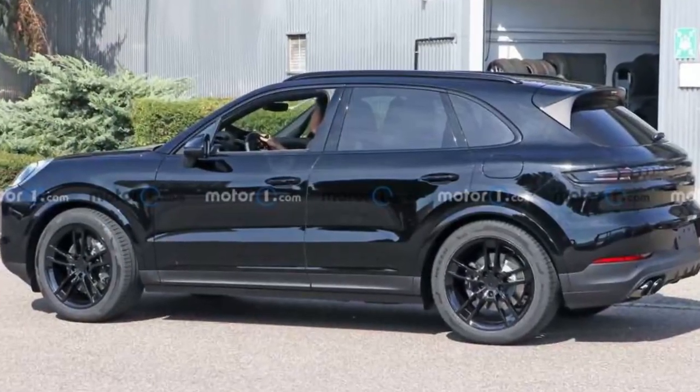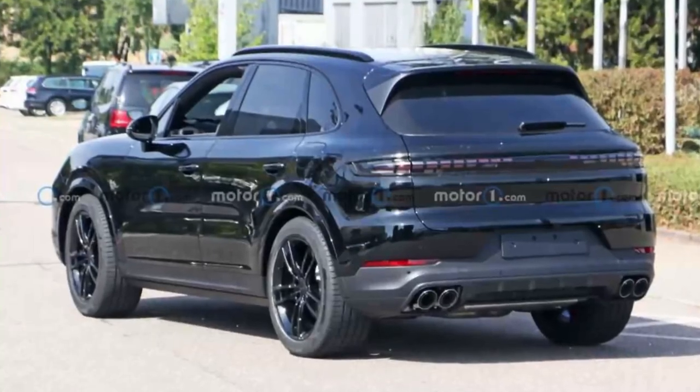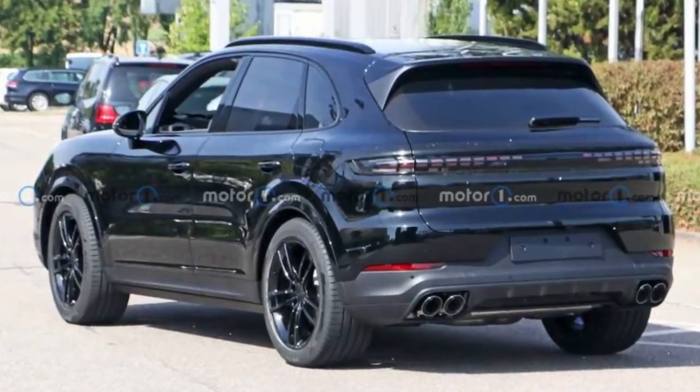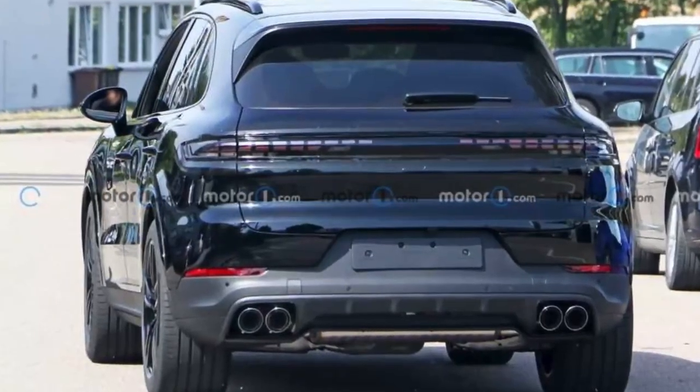The lower bumper houses square red-off quad exhaust tips. Thanks for watching. Please don't forget to subscribe to the channel and leave a like on the video.